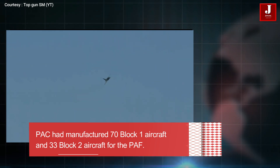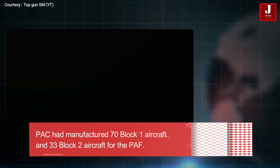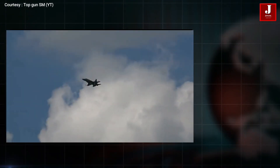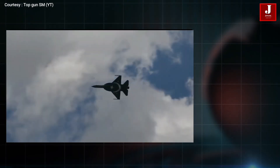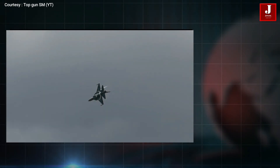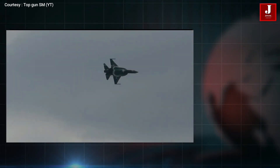By April 2017, Pakistan had manufactured 70 Block 1 aircraft and 33 Block 2 aircraft for the PAF. In 2017, it began developing a dual-seat variant known as the JF-17B for enhanced operational capability, conversion training, and lead-in fighter roles.